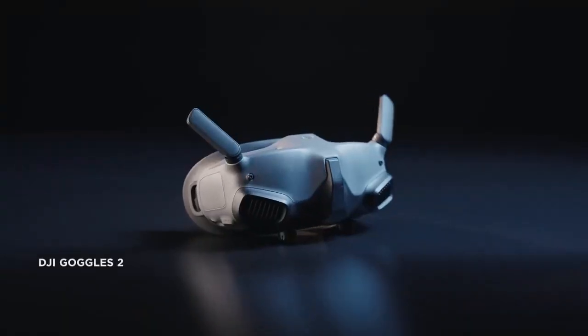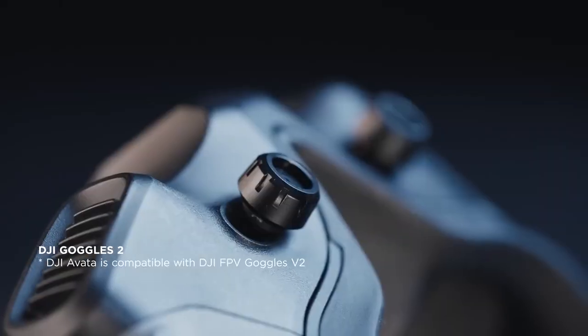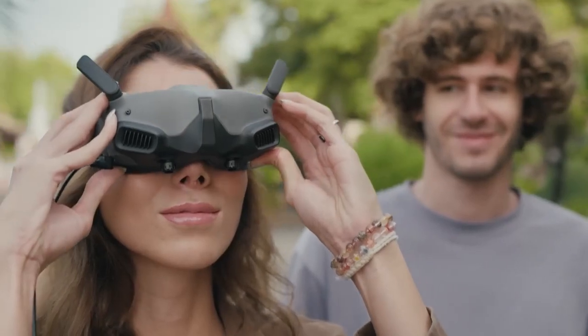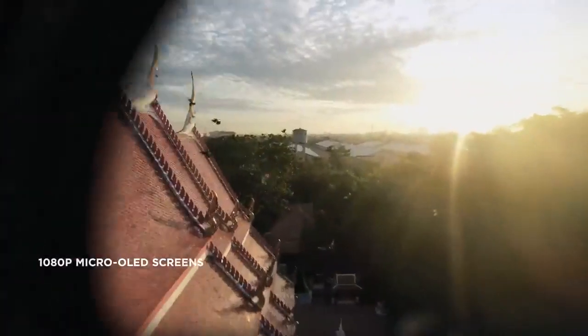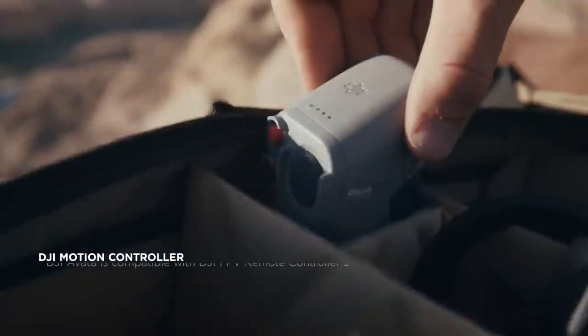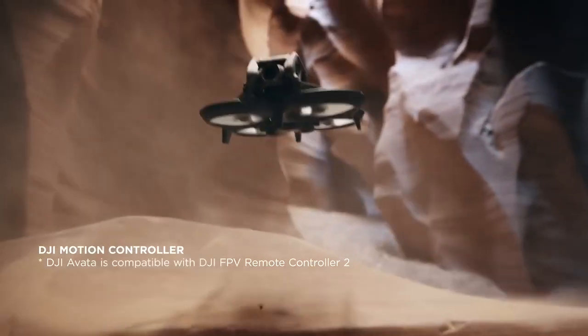The new generation DJI Goggles 2 instantly transport you to the sky. They're smaller, lighter, more comfortable, and diopter adjustable — fully focused on immersive experience. Whether you're new to flying or already a seasoned pilot, the motion controller makes you feel one with your drone. Just plug and fly.